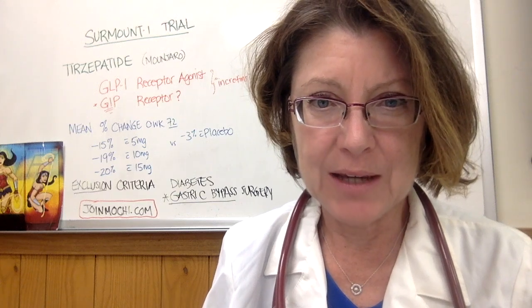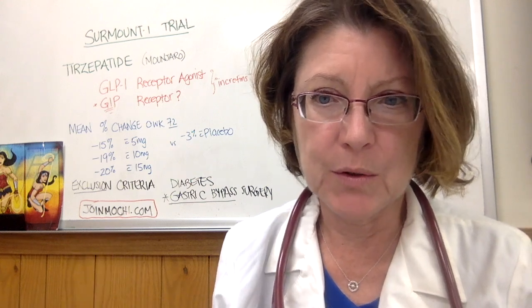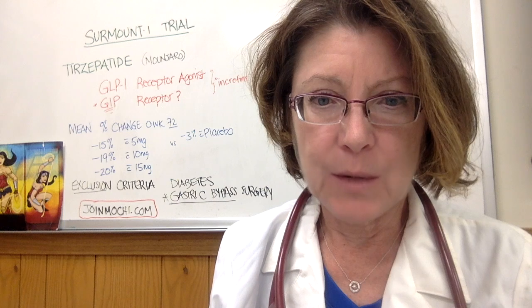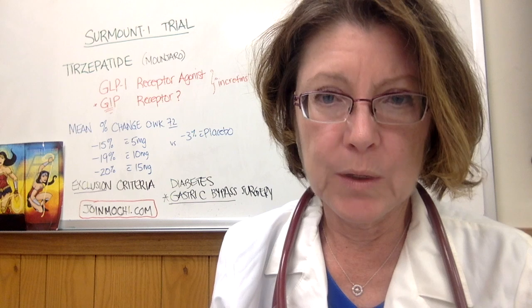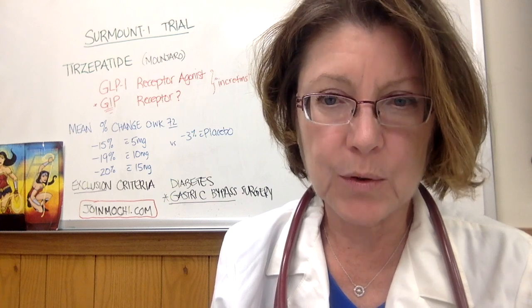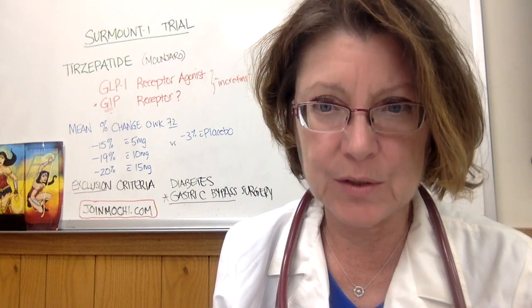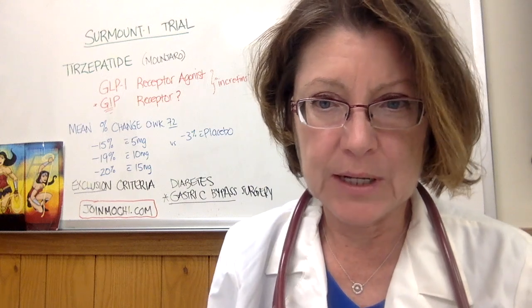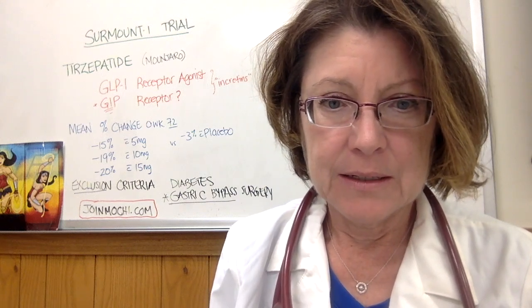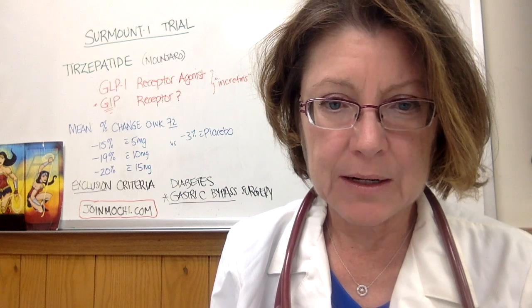Before we get to the Surmount trial and tirzepatide, I'm going to give you just basic information on a new website called joinmochi.com. This is a website to help patients who are looking for a physician who will write for medication to help with weight loss. I know a lot of you tell me that you have a very difficult time finding a physician, so if you are interested in that, joinmochi.com is down at the bottom there, and I have been asked to give some feedback on their website.